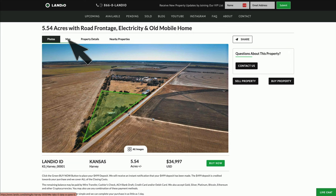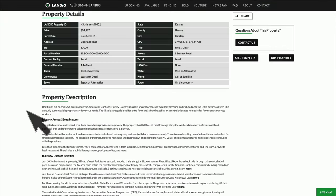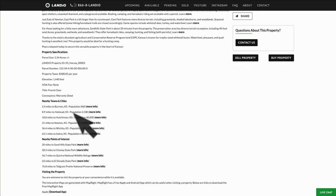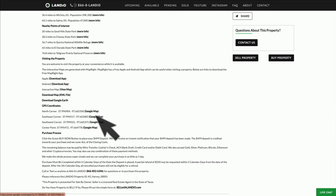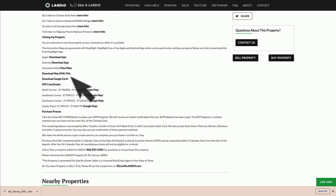Then we have an interactive map on the map tab. We have a lot of additional information under property details. The property tax is around $488 a year. There's no HOA or HOA fees. There's a detailed description, links to the nearby cities, towns, and points of interest, along with links where you can find more information about those locations. Here we have the GPS coordinates and links to open those on Google Maps. There's also a KML file you can download and open in a program like Google Earth.